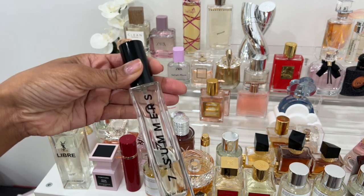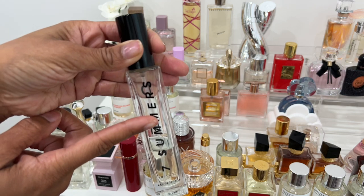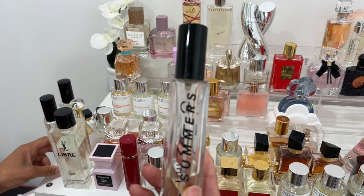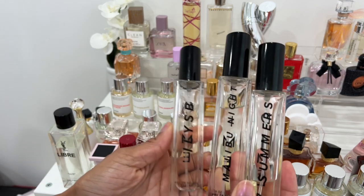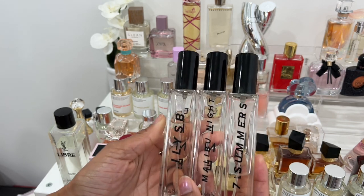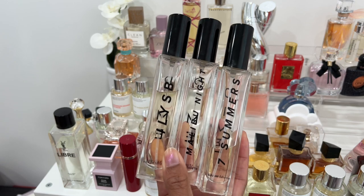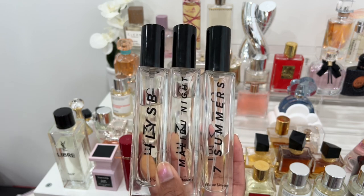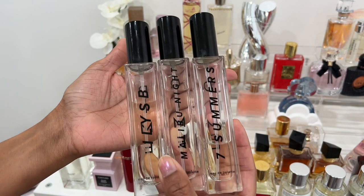My favorite has been this one called Seven Summers. I did get this one this year and I've used it a lot — I also did spill some. There are three fragrances that I love: in order, Seven Summers first, then Malibu Nights, then ILYSB which stands for 'I Love Your Smell Baby.' They also have a new one that's supposed to be a dupe for MFK Baccarat 540 — I smelled it, I'd say it's a pretty close dupe — but these three are my absolute favorites.